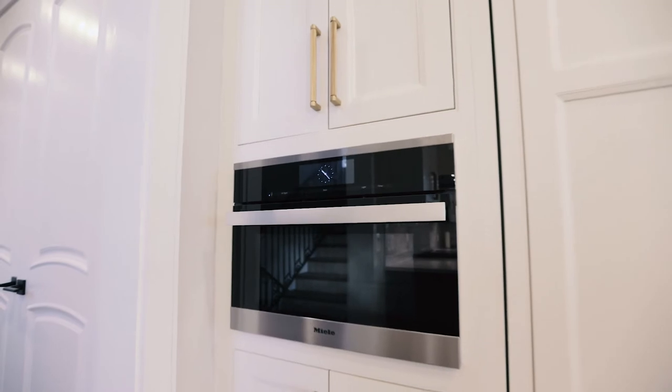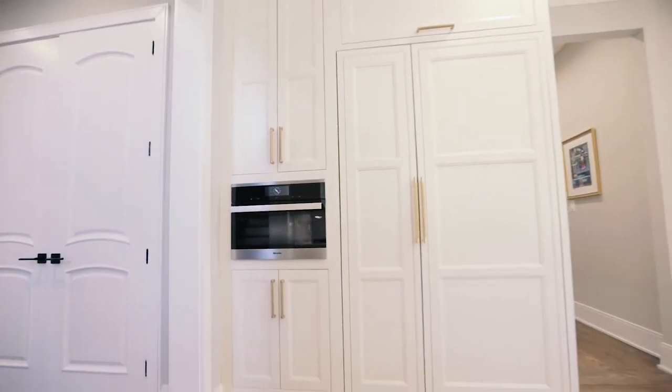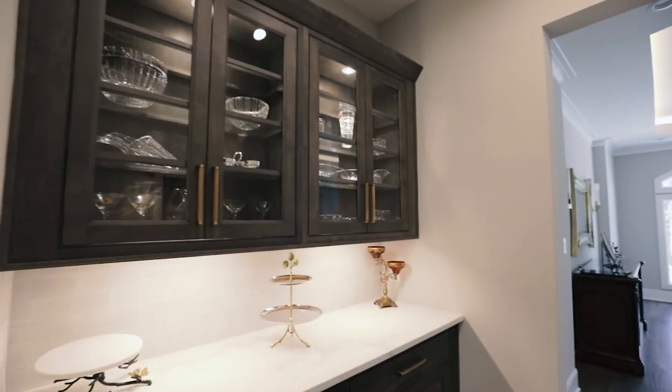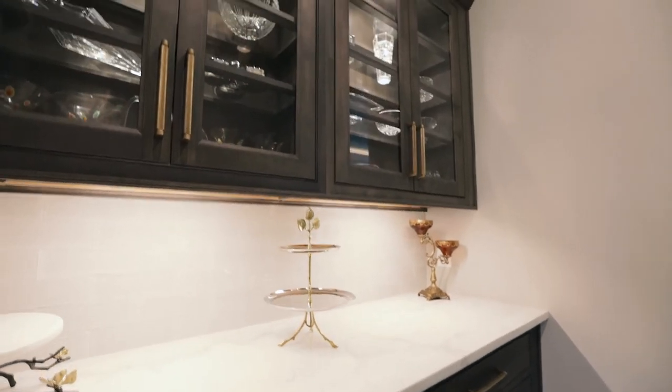David was very patient. He listened to us. He recommended and suggested things that he believed would work better for us. But at the same time, if we wanted a change, he was the one listening to our demands and making changes to the kitchen design.